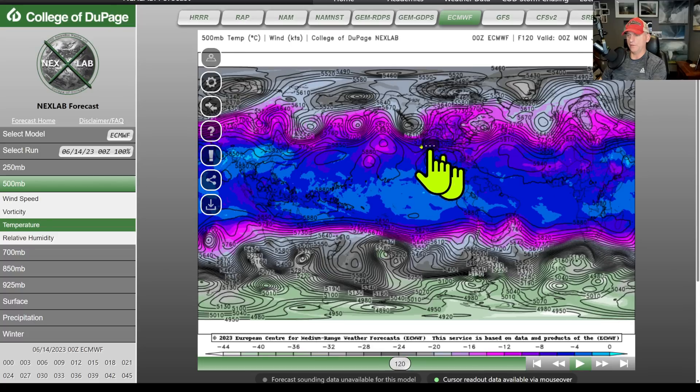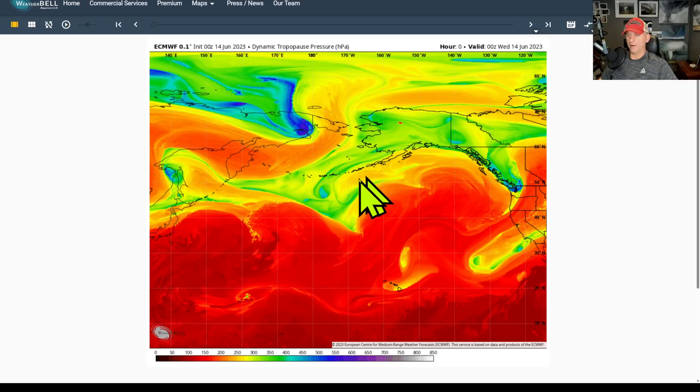We're looking at about 18,000 feet temperature and you can see our trough arriving here for the Pacific Northwest. We've got North America right here, South America there, Africa, and Asia way over here. You can see the big ridge out over the Pacific here allowing that trough to open up across the Pacific Northwest.